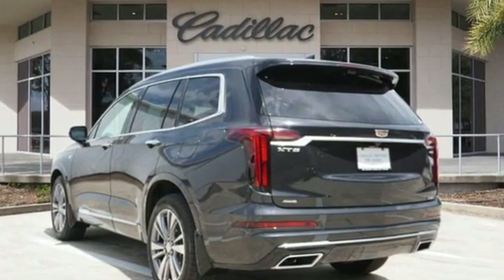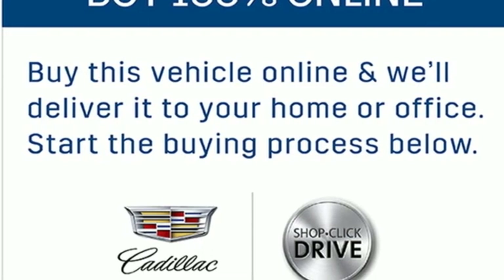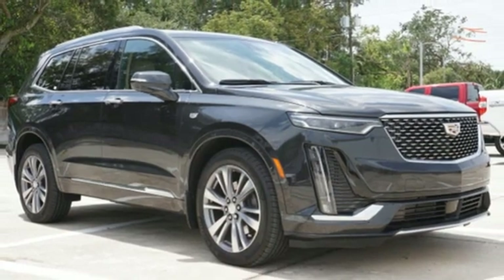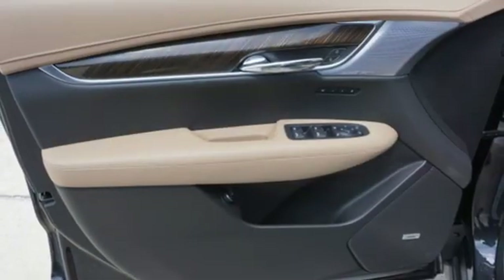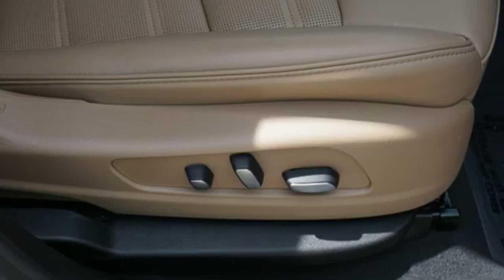V6 engine, four-wheel drive, streaming audio, Wi-Fi hotspot, front heated leather bucket seats, auto-dimming rear view mirror, AM-FM satellite radio, remote engine start smart device, dual zone climate control, front and rear parking sensors, and LED low and high beam headlights.